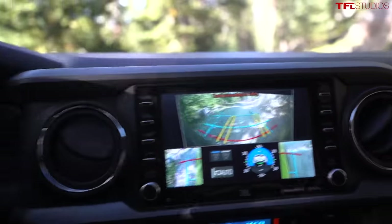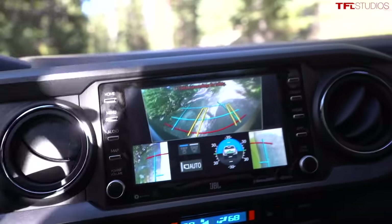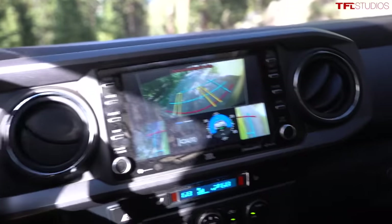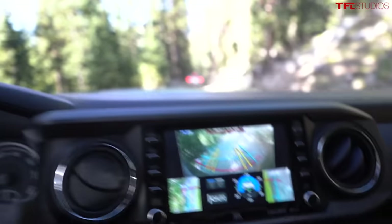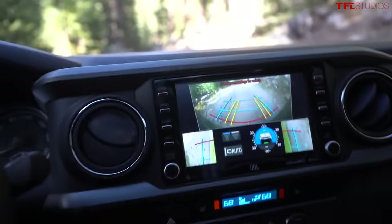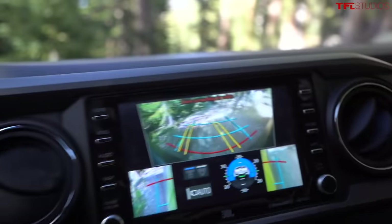Something interesting in the new 2022 TRD Pro: when you turn the wheel, the camera actually turns too, trying to give you the best possible view of where you're going. Going straight it points straight, turning left it tries to point left — or crops the pixels to show you the furthest left part of the screen. That's kind of a funky but useful feature.